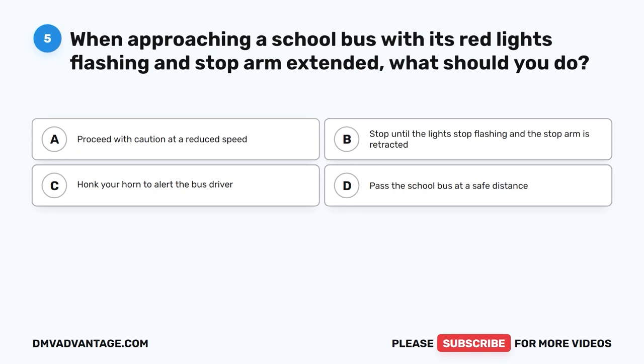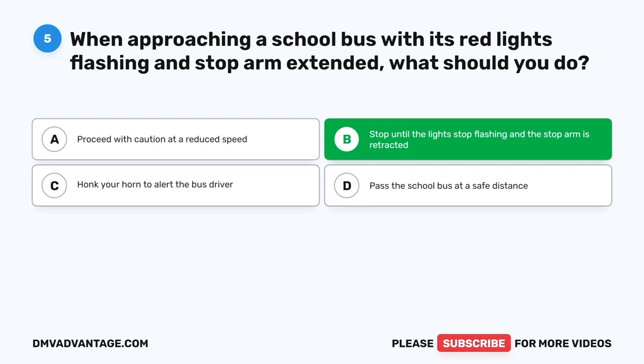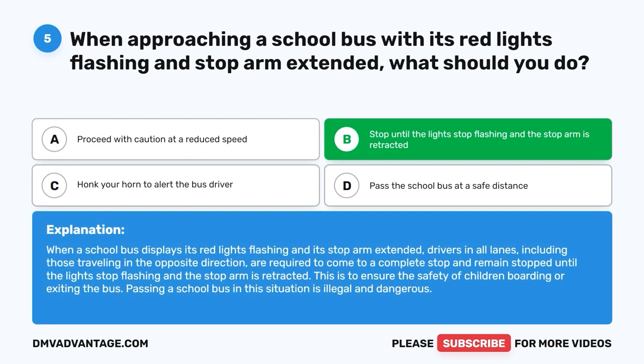Question 5: When approaching a school bus with its red lights flashing and stop arm extended, what should you do? The correct answer is B: Stop until the lights stop flashing and the stop arm is retracted. When a school bus displays its red lights flashing and stop arm extended, drivers in all lanes, including those traveling in the opposite direction, are required to come to a complete stop and remain stopped. Passing a school bus in this situation is illegal and dangerous.